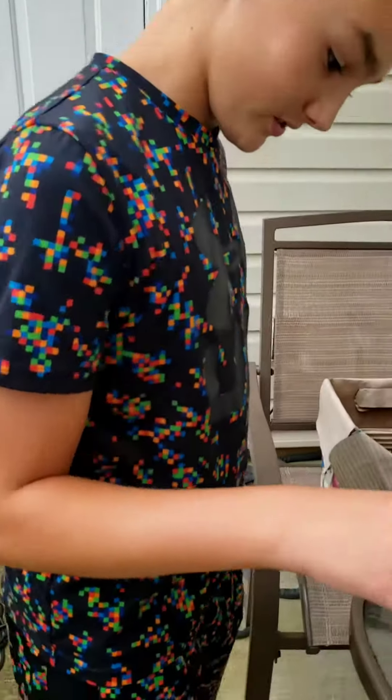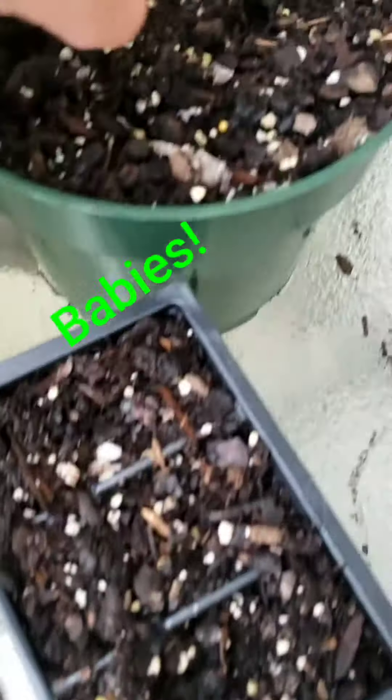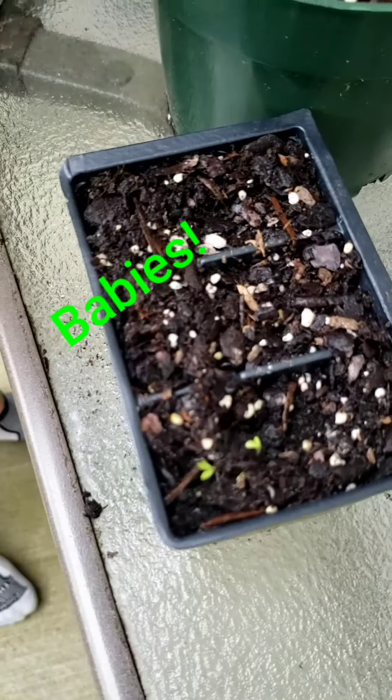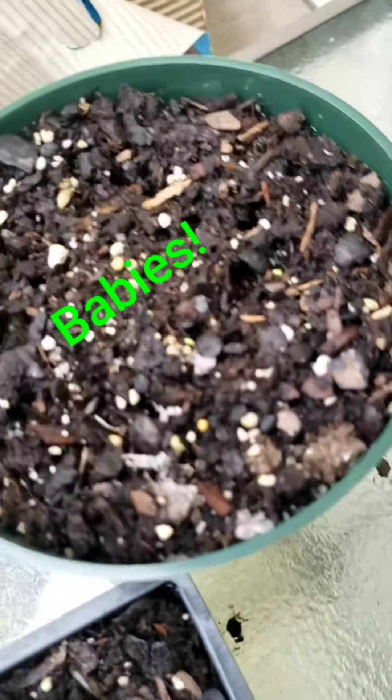Did the other ones grow? The baby ones? Let's go check. Here are our baby dragonfruits. We have one, two, three, four, five. I need more. They're all coming through.